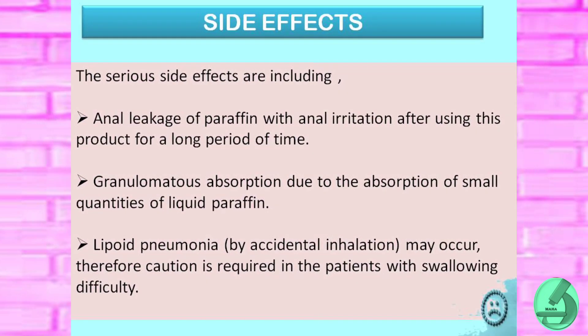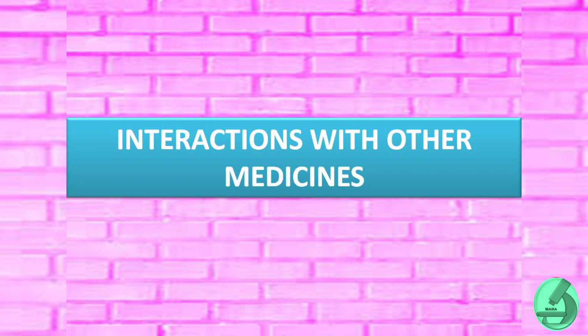Serious side effects include anal leakage of paraffin with anal irritation after using this product for a longer period of time, granulomatous reaction due to the absorption of small quantities of liquid paraffin, and lipoid pneumonia by accidental inhalation may occur. Therefore, caution is required in patients with swallowing difficulty.